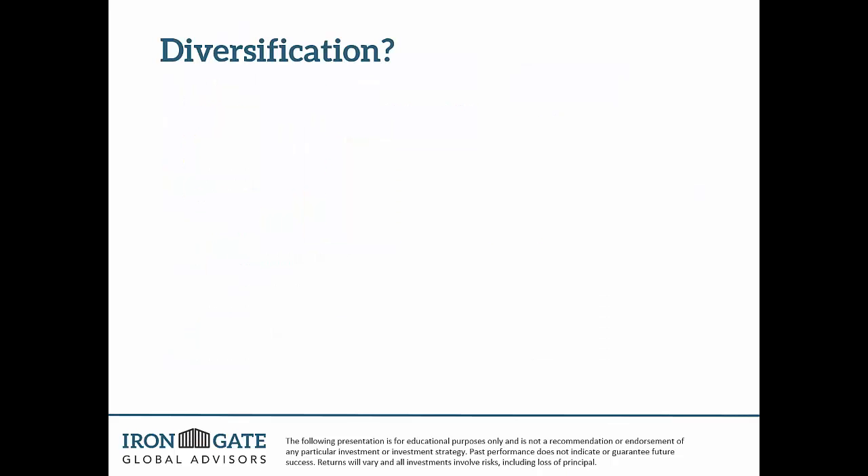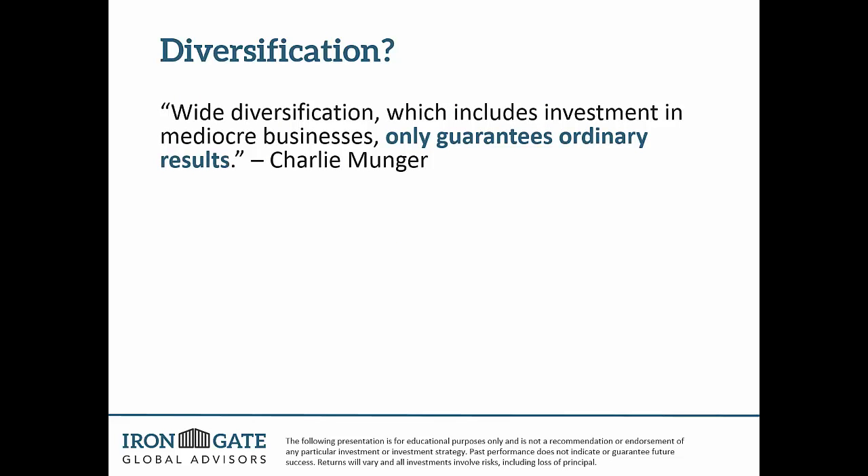Here are a few quotes. The first is from Charlie Munger, Warren Buffett's right-hand man. He said, 'Wide diversification, which includes investments in mediocre businesses, only guarantees ordinary results.' We don't look to invest in mediocre businesses in this all-cap value portfolio — we simply don't. We don't want ordinary results. This is the growth part of our portfolio — we need better than ordinary results.